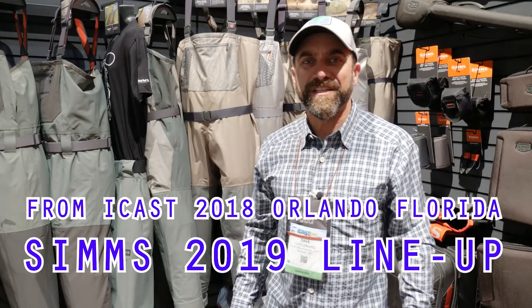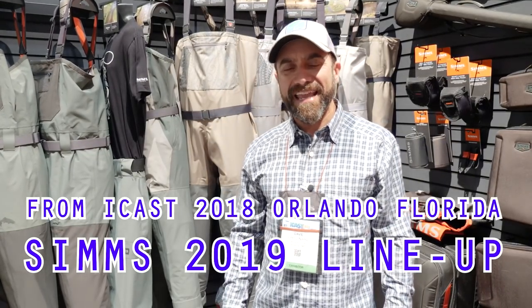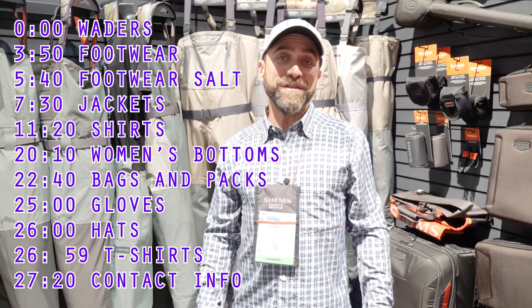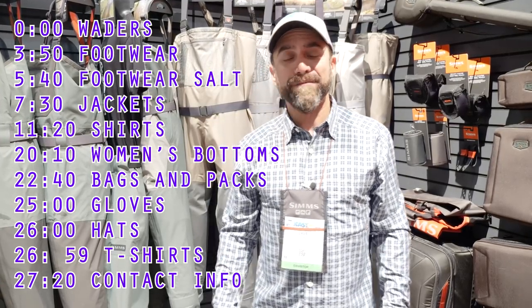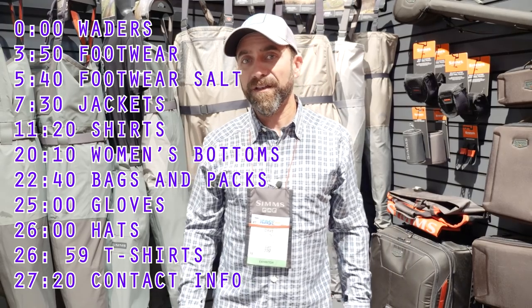Dave Chouinard with Chouinard Outdoors here at the ICAST 2018 show, showing the new Sims Spring 19 line. Known around the world, Sims is the leader in performance quality waders, and we are an incredible manufacturer in Bozeman, Montana. For Spring 19, we have one of our largest wader releases in our history.